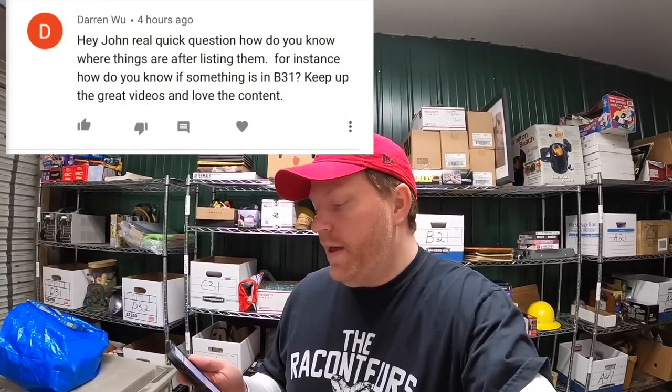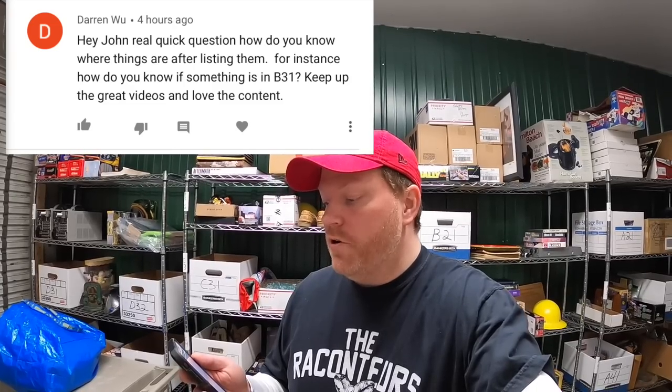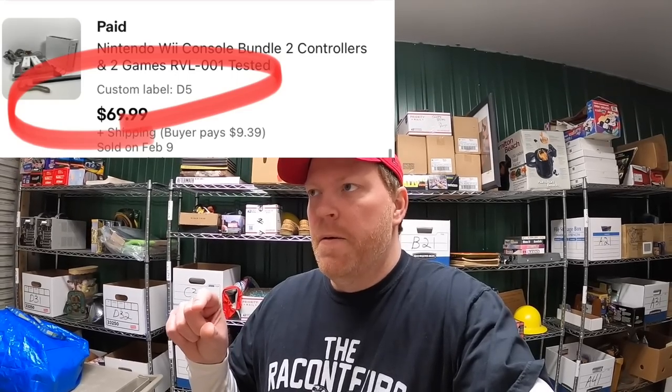Next question is from Darren Wu: 'Hey John, real quick question — how do you know where things are after listing them? For instance, how do you know if something is in B31?' So it used to be that I would put the location of the item in my title. Now you can use the custom SKU code in the eBay app. I always have liked listing on my phone in the eBay app. Now instead of putting it in the title, you go to item specifics, scroll all the way down, and it shows 'custom SKU' — you put whatever you want in there. When you go to ship it, I open my eBay app and it shows the item along with that custom SKU. I don't think the buyer sees it but it shows me where it's located quickly and easily.